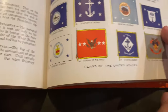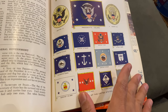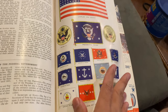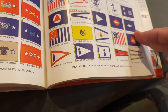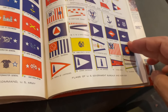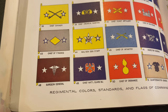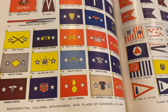This is the flags of the United States. The flag of US government barriers and services. The name of the territory. Regimental colors, standards, and flags of command of US Army.